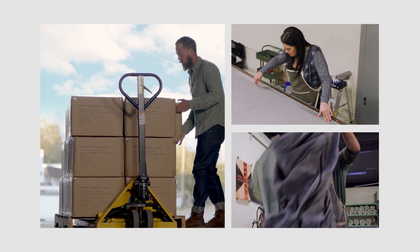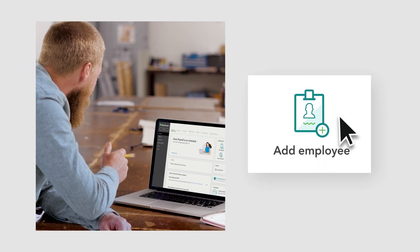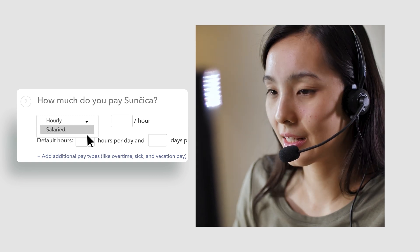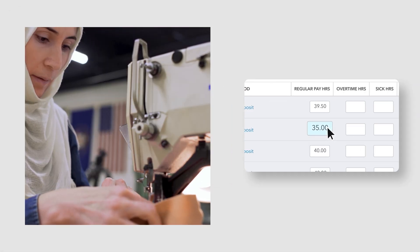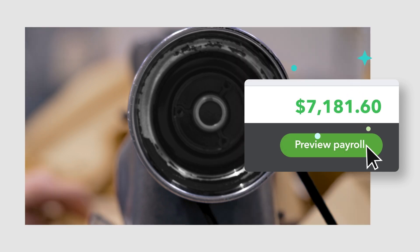QuickBooks offers full service payroll designed to help you take care of your people and put more you into your business. Here's how it works: you can set up payroll in just a few steps, or one of our payroll experts can help set it up for you. Then when payday comes, just review, edit, and approve your team's hours and wages.